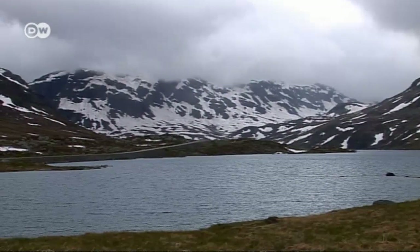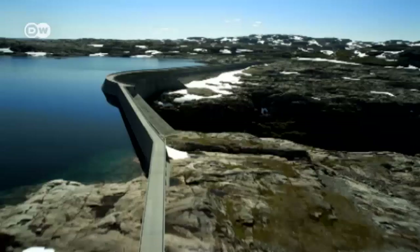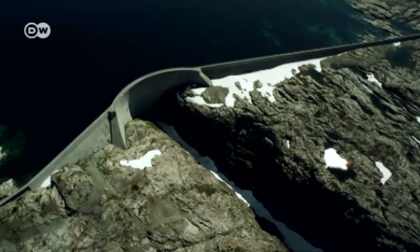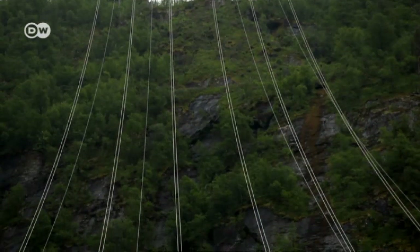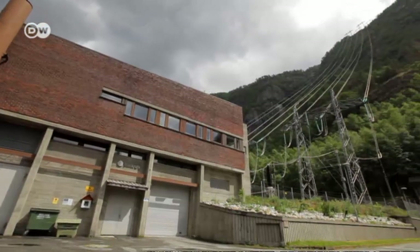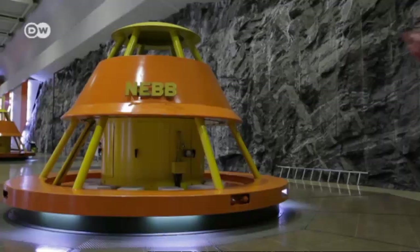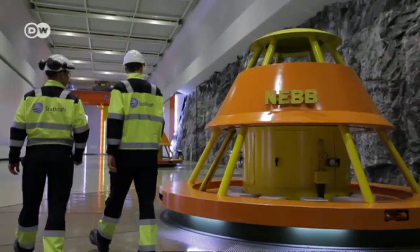Tall mountains and high precipitation provide ideal conditions for hydropower. Blochow, the country's largest reservoir, lies at an elevation of more than a thousand meters. Fourteen dams ensure that the pumped storage power station connected to it always has enough water. The turbines deep in the rock produce 2,000 megawatts an hour — more than a nuclear power station.